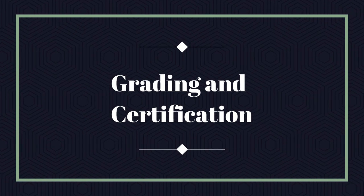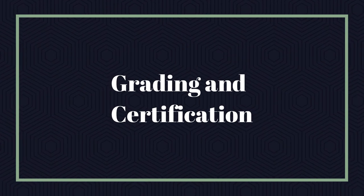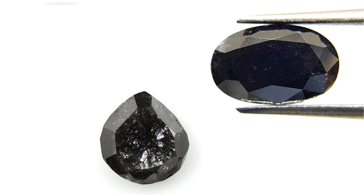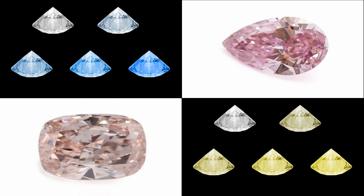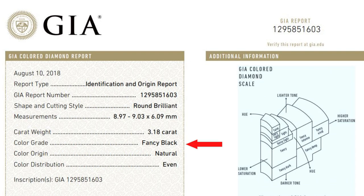Grading and certification. The Gemological Institute of America (GIA) does not issue the usual fancy diamond certificates for black diamonds. Due to the many inclusions, black diamonds fall out of the clarity grading scale. In contrast to other fancy colors like pink, blue, or yellow, there is no detailed color definition that would include saturation or overtone. Instead, the term "fancy black" is used. For black diamonds, GIA issues a colored diamond identification and origin report.